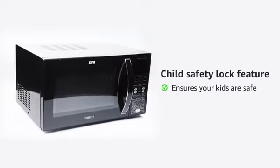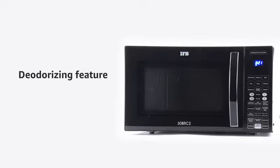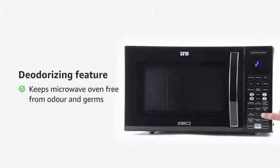The child safety lock ensures your kids are safe in the kitchen even while you are not watching. The deodorizing feature helps in keeping the microwave oven free from odor and germs.